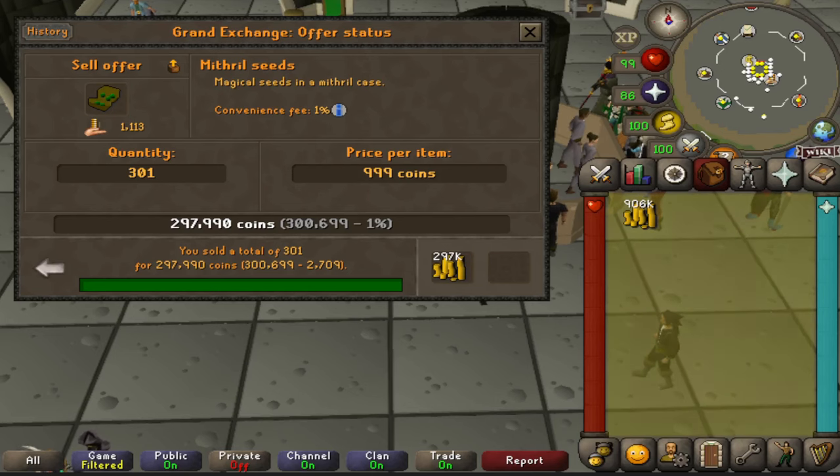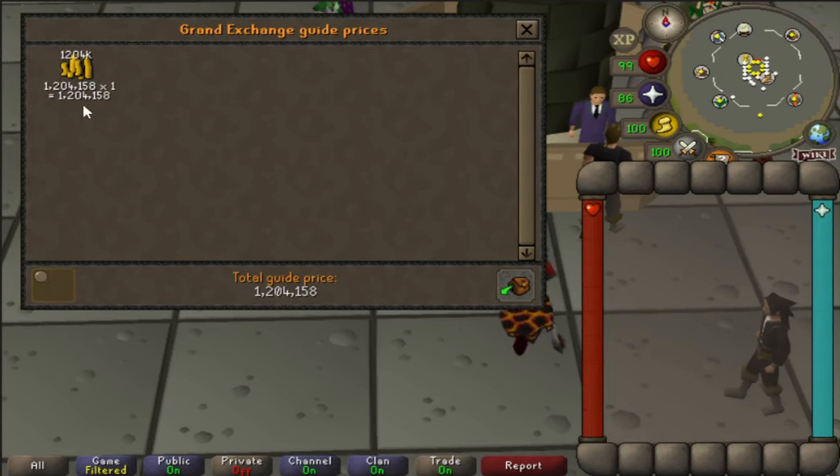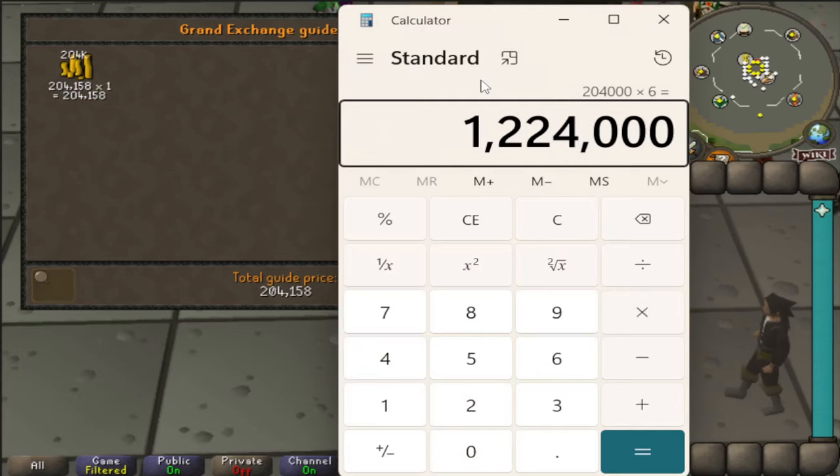I was able to collect 301 seeds and sold them all for under 1k each for a total of 300k. After subtracting out the 1 mil starting cash, I was left with 204k. So multiply that number by 6 and we have 1,224,000 GP an hour in profit from buying and selling Mithril Seeds.